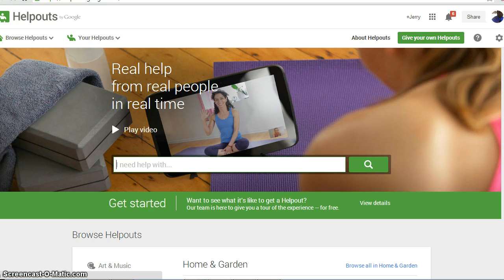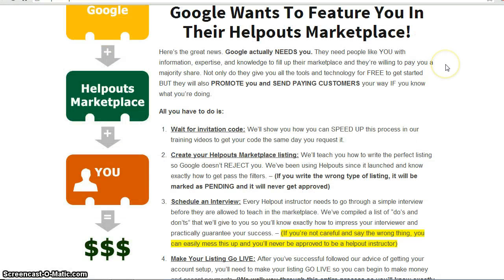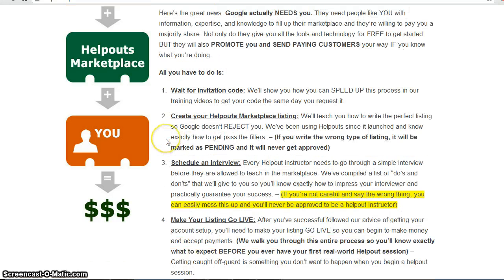Here's a website that I've shown to a few of my clients who are also looking to get into this. They actually help you fast-track the whole situation and help you market yourself better so that you can actually make money doing this. The first thing they talk about on this website is waiting for the invitation code, and they're going to show you how to speed this process up during their training videos so that you can get your code the same day. They're also going to help you create your marketplace listing so that it gets approved right away.